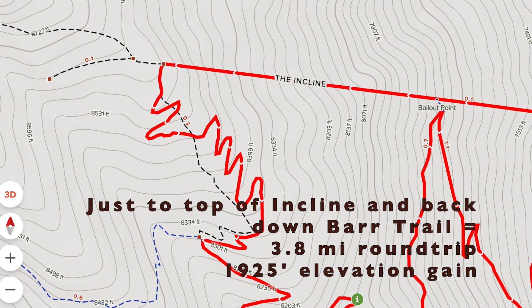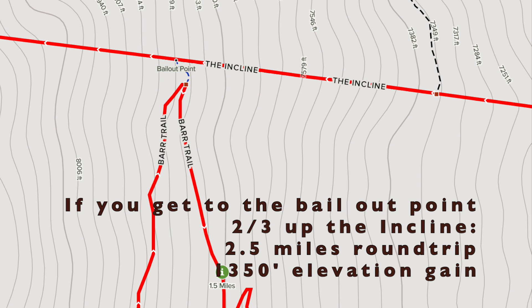If you don't want to do the last one-mile loop after you make it to the top of the incline, you can take some switchbacks directly over to the Bar Trail. If you do this option, your hike is 3.8 miles round trip and you have just under 2,000 feet of elevation gain. If you make it about two-thirds of the way up the incline and you're really struggling, there's a bailout point there — you can make a left and go right over to the Bar Trail. If you do this option, your hike is only 2.5 miles round trip and you have 1,350 feet of elevation gain.